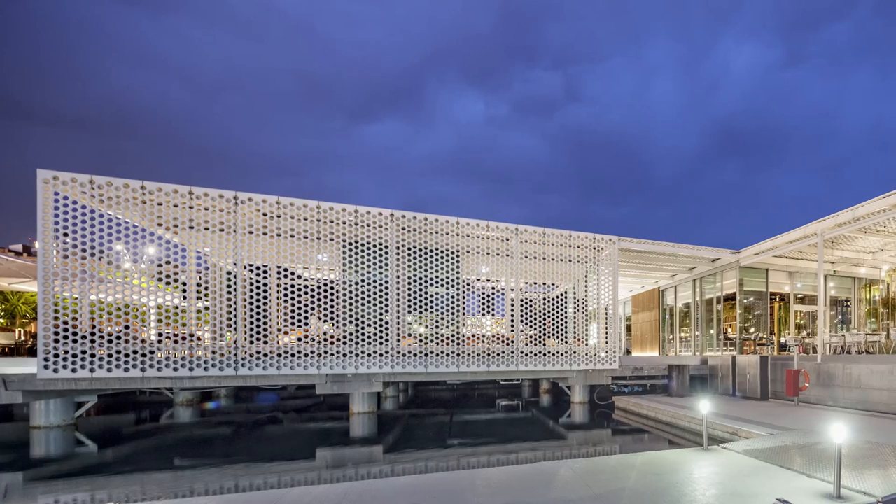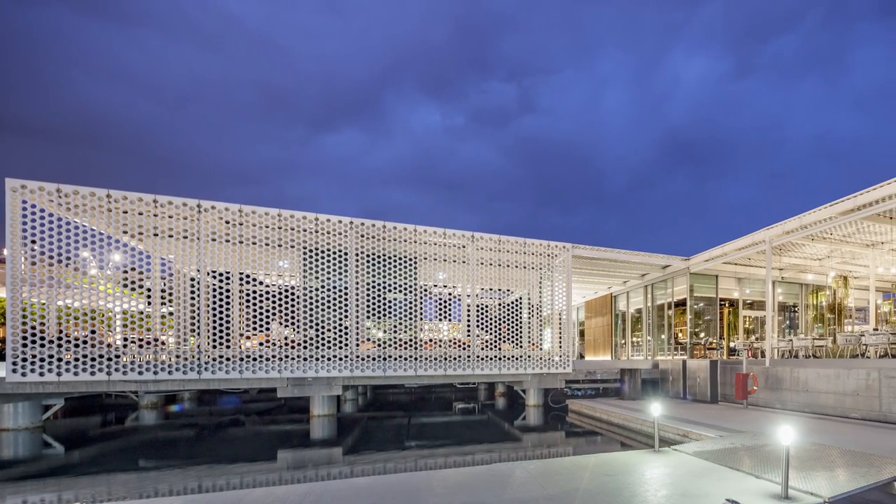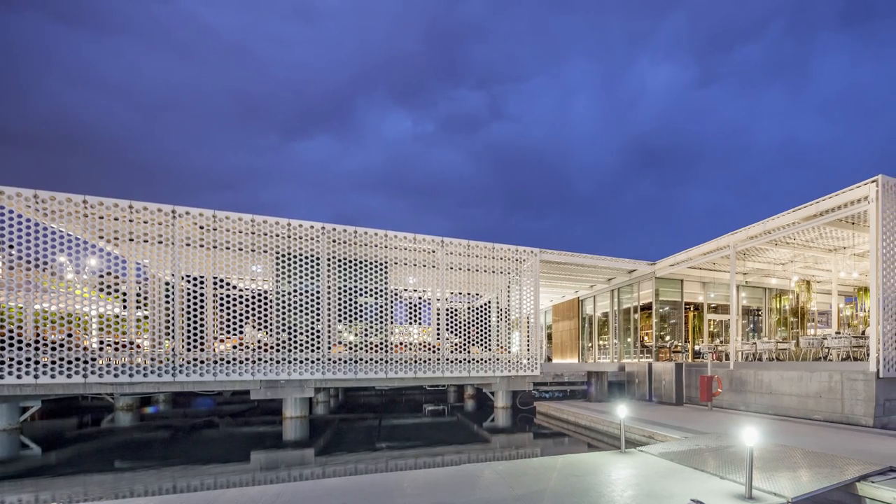Forget about yachts for a moment — if you're watching this video from outside of Europe and you're planning a trip to Europe, you absolutely have to include Barcelona in your plans.